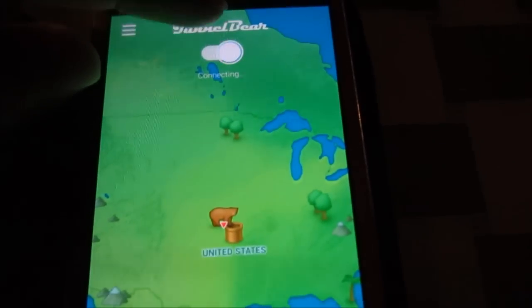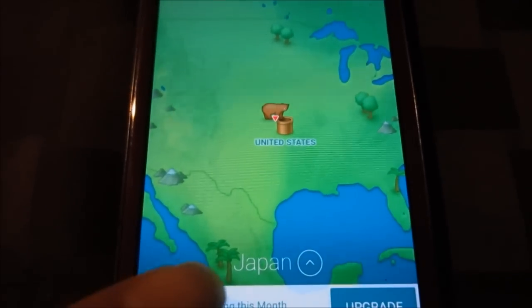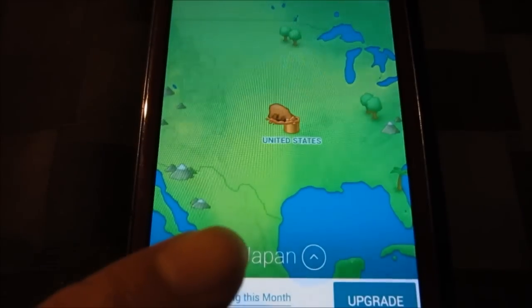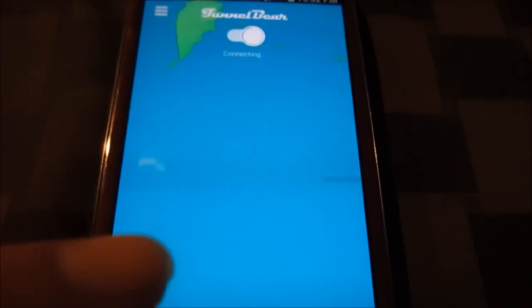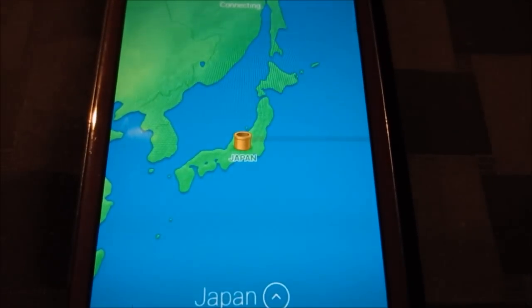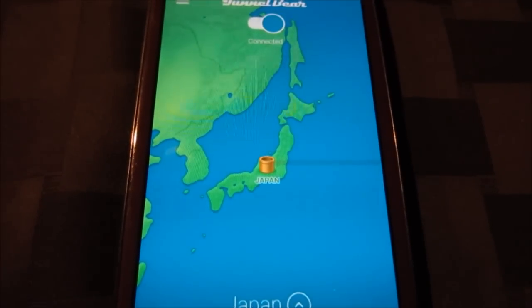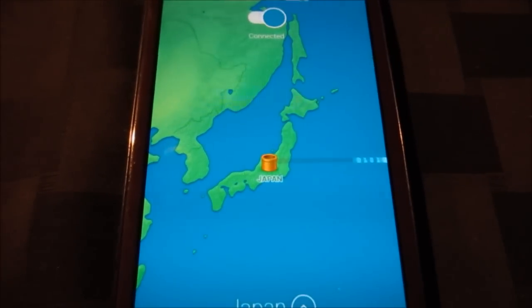You open TunnelBear and this is how it looks. You're going to click the little toggle up here to start connecting. I have mine set to connect to Japan. You can set your connection by clicking the dropdown before you hit that button, and it'll create a VPN connection to Japan so it thinks you're browsing from another country.